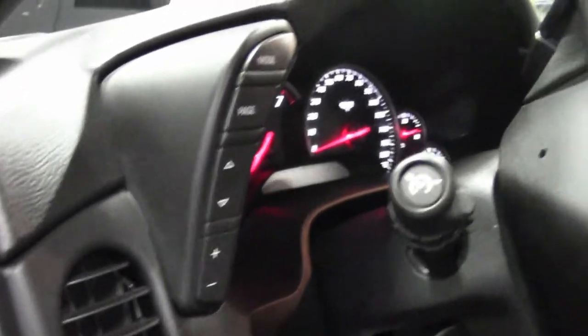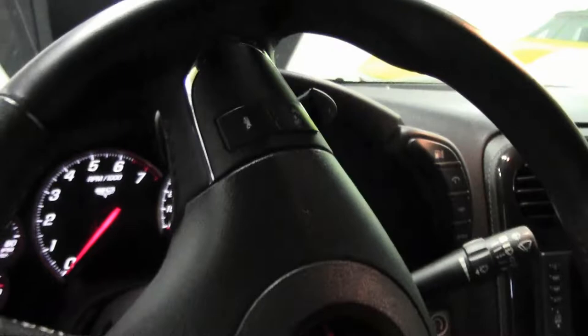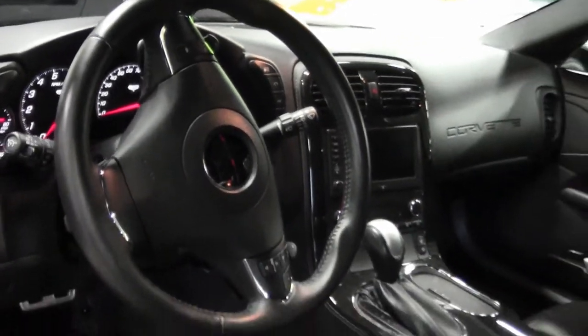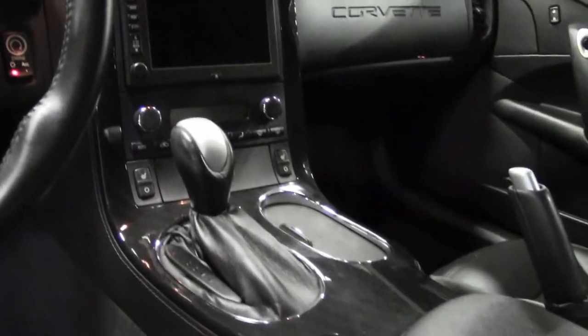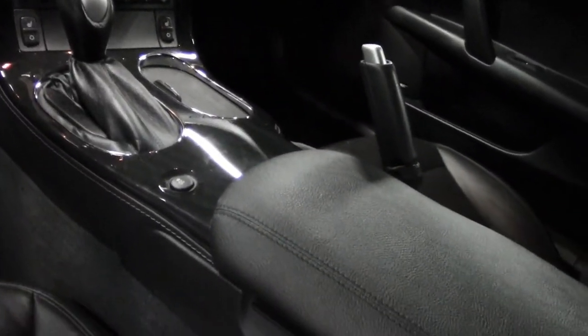We do search out these lower mileage cars, typically very well kept. There is a free Carfax report right next to the description of this car — just click on the icon and it will come up for you.